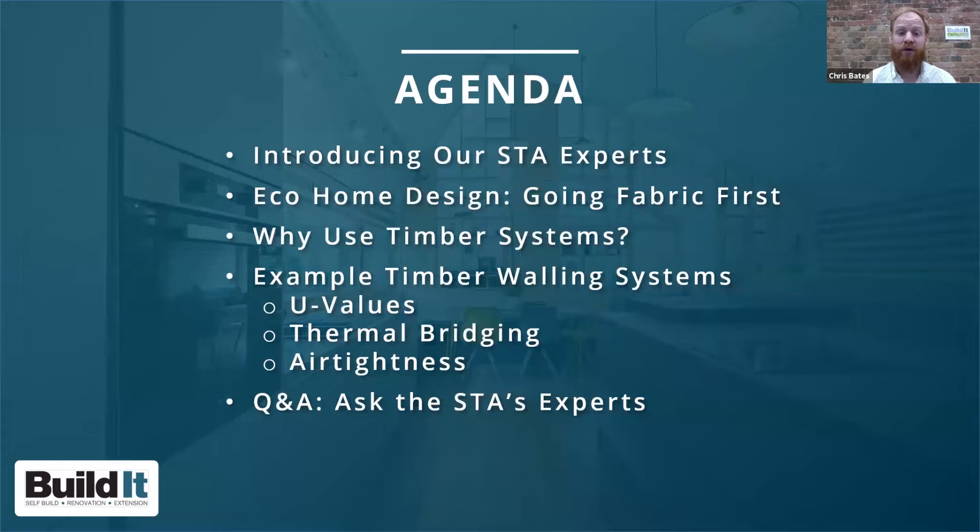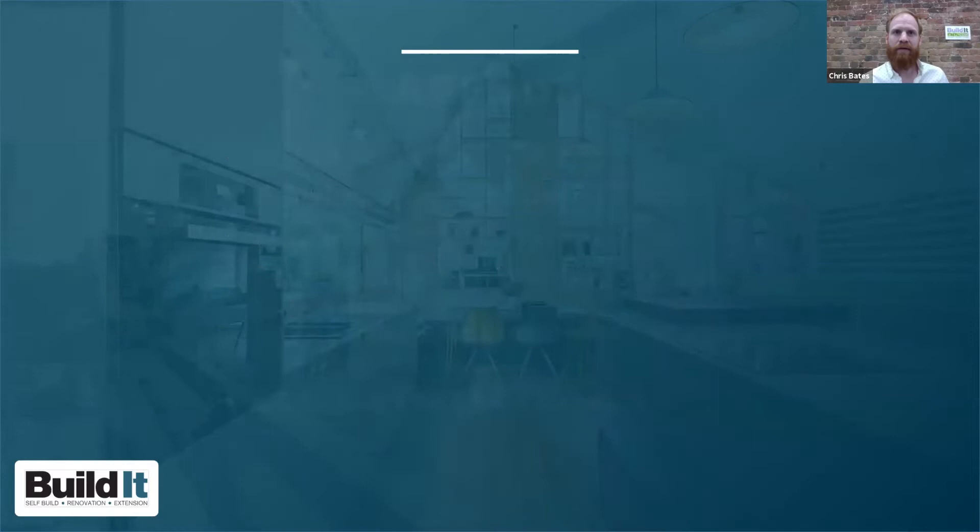Our agenda for today: first we'll introduce our STA experts, then we'll talk about eco home design and going fabric first — a key principle of sustainable building. After that we'll consider how timber systems can be an ideal fit for an eco home build, before moving on to a detailed look at timber walling systems including timber frame, structural insulated panels, and encapsulated oak, with case studies of real projects. We'll then take your questions live.